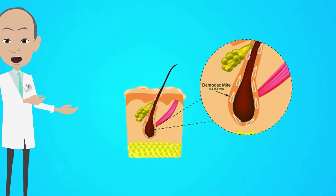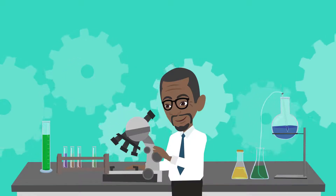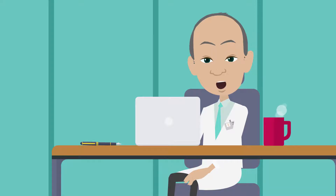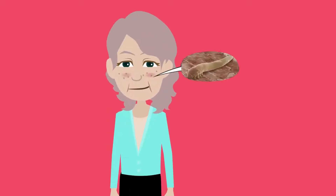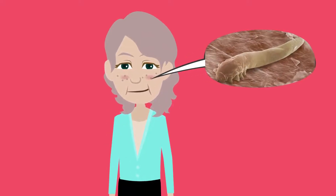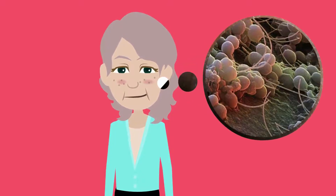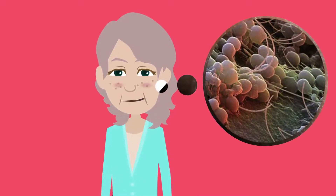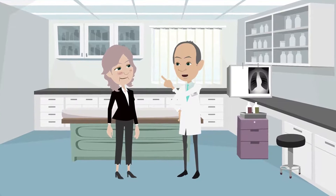Demodex mites can move from host to host by attaching to hair follicles, including your eyelashes and sebaceous glands. Since it's impossible to see the organisms with the naked eye, there's no way to tell you've just picked up some new guests after coming into contact with another person. Small numbers of Demodex mites can actually be beneficial because they remove dead skin cells, and most people never realize they have organisms living and thriving on the surface of their skin.